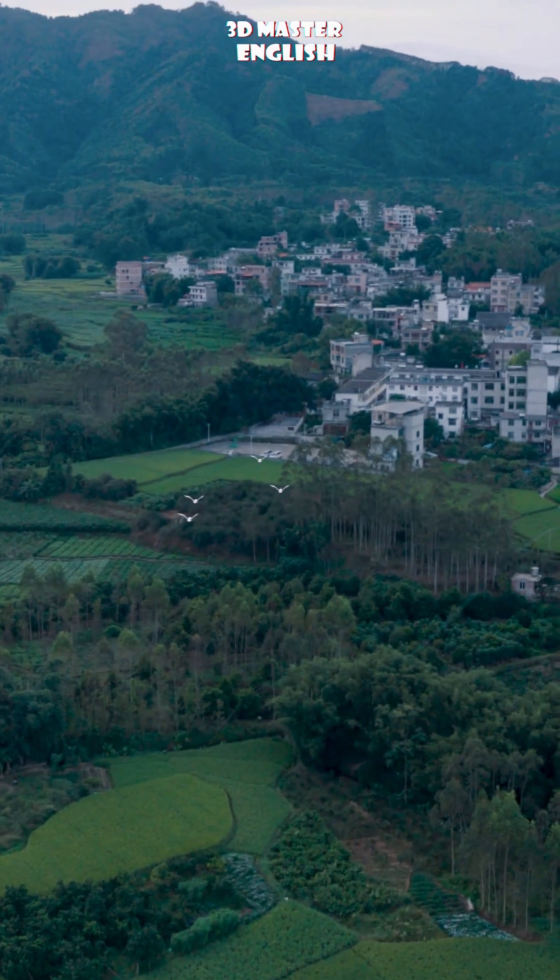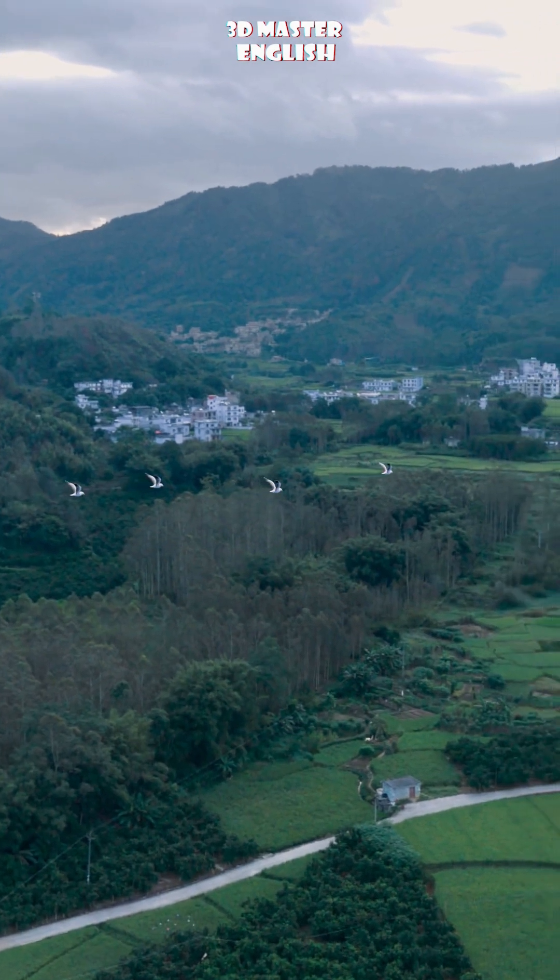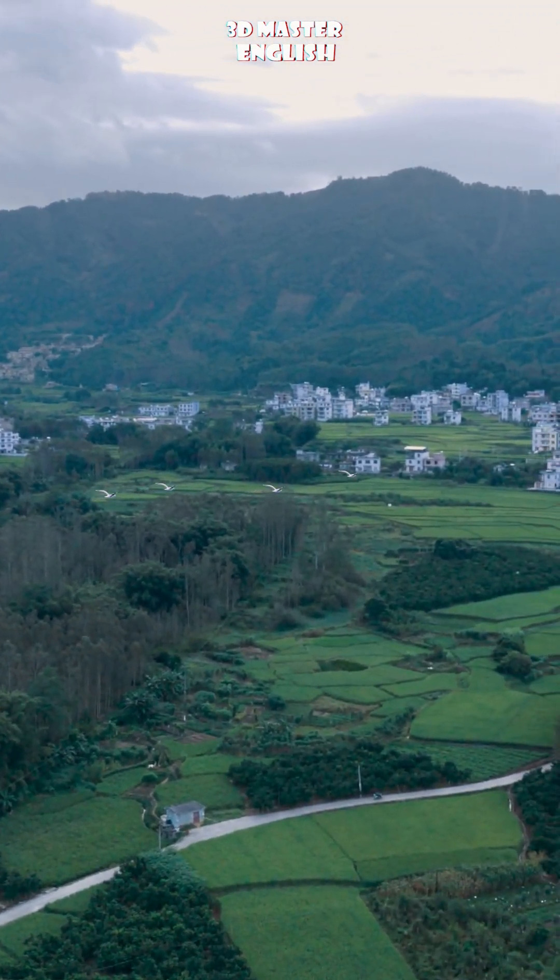Let's take a look at how birds use this two-part navigation system to find their way around. If you're into science explained through animation, you might consider subscribing.